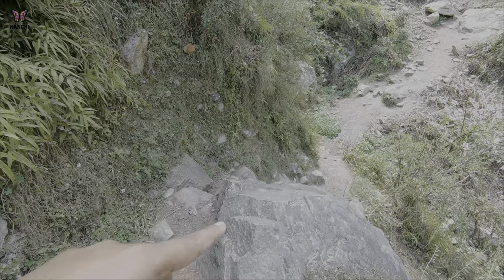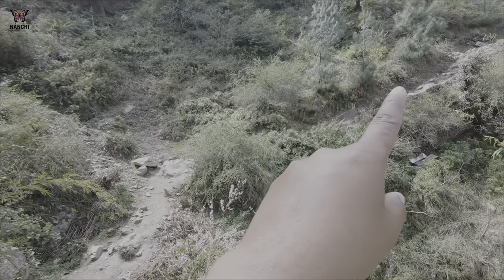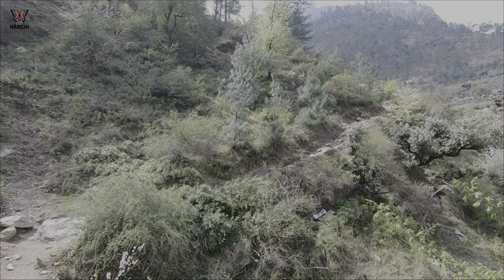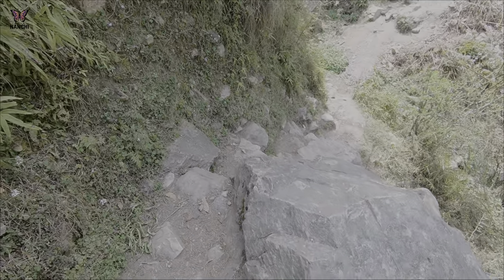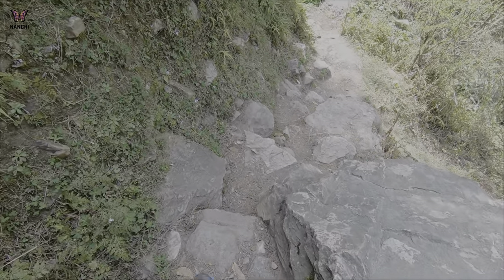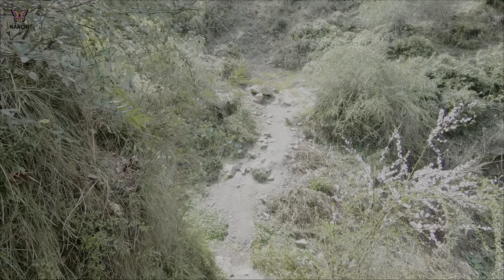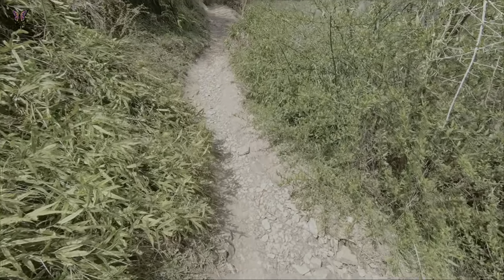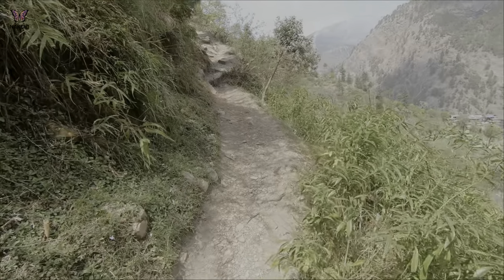This road goes down, which means we have to get down here and then go up. So this is a difficult track and requires a lot of physical strength. Now we've come a little further. Let's go slowly — this is a very wet trail. It's tiring. At the start there were lots of trees, after that there was a narrow trail. Wet views are worth it.